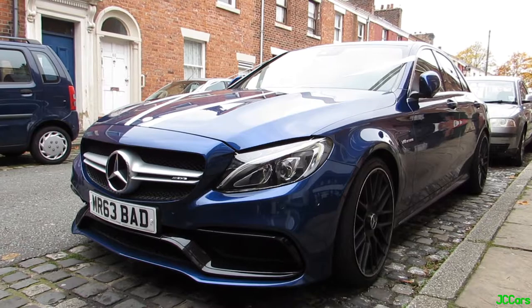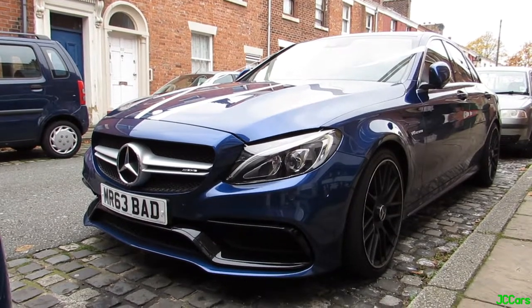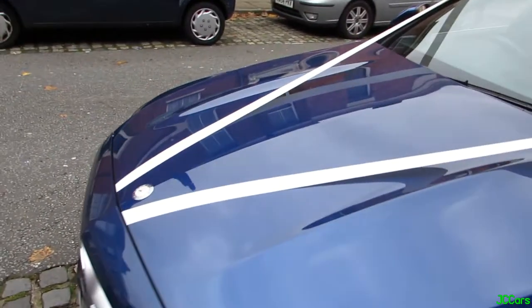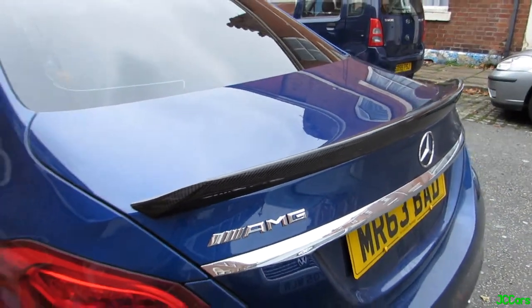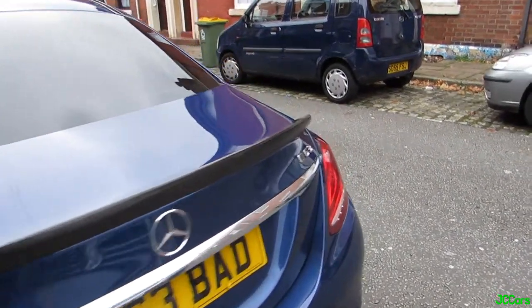Parked up on one of the little side streets in Preston, we've got this stunning blue AMG C63 with a cool plate — 'Mr C63 Bad'. This one's got the wedding ribbons on the front. It's got the matte black wheels, V8 biturbo badge in there — so 469bhp in these. Looks stunning. This one's also got the carbon wing on the back, that looks really smart — that's a pretty new addition. First time I've seen this. Looks stunning.